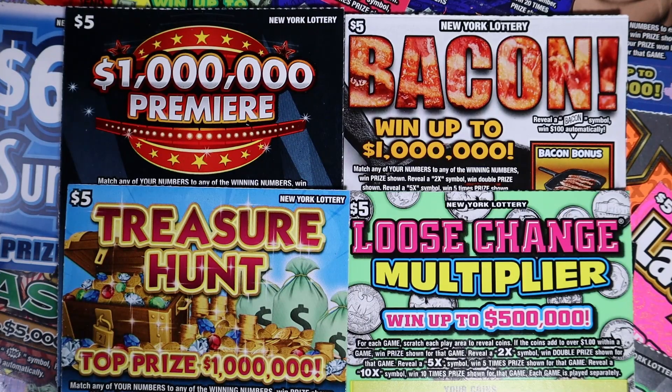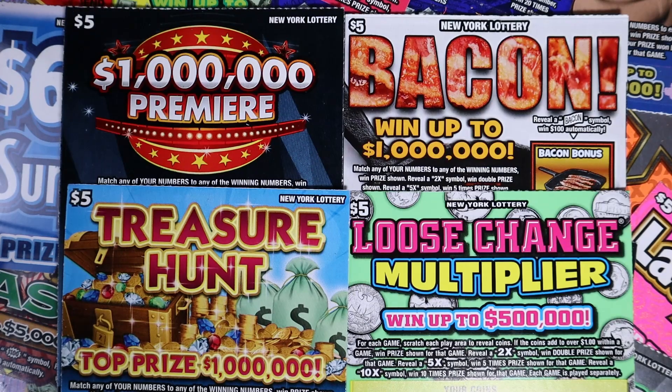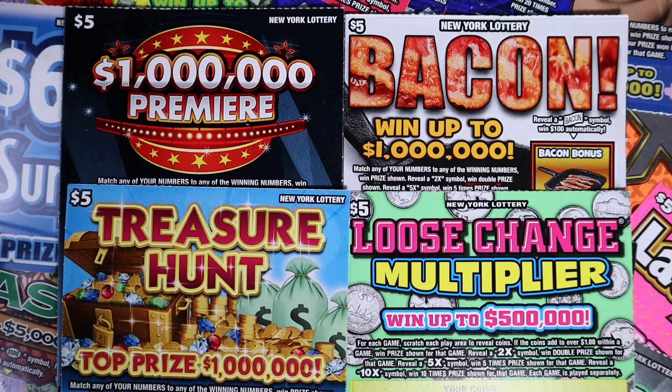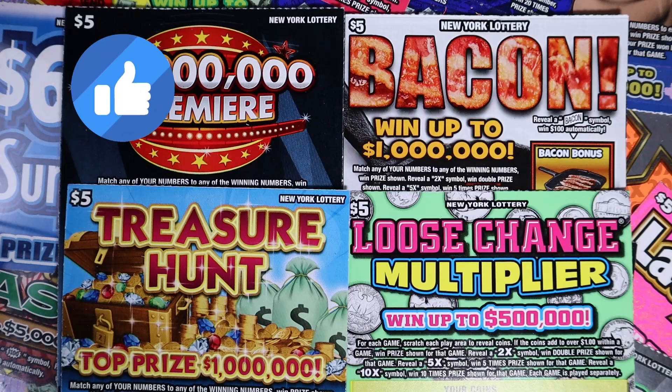Hello and welcome to my channel. If you're new here, my name is Lily. I scratch lottery tickets and today we have a bunch of five dollar tickets. My boyfriend picked these out and he said he panicked a little bit, so fingers crossed, panic turns into profit. We have some million dollar premieres, bacons, treasure hunts, and loose change multipliers. If you're not subscribed and you like watching people scratch lottery tickets, hit that subscribe button. I post Mondays through Fridays, bonus videos in there, and I go live on Sundays at 7pm. Turn on notifications so you never miss a video and smash that like button. Let's get scratching.